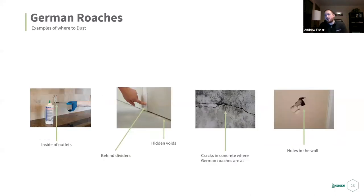Good spots to dust include inside outlets, behind dividers — where you'll often see fecal matter if there's a roach problem — hidden voids and wall voids, cracks in concrete, floors and walls. Be smart: if it's a small crack or on the ground with heavy foot traffic, the dust may wash off.